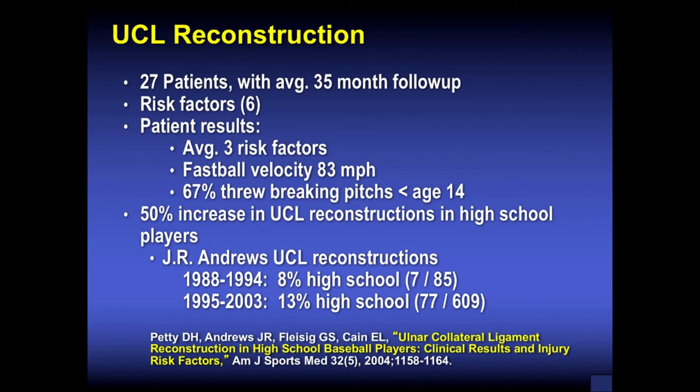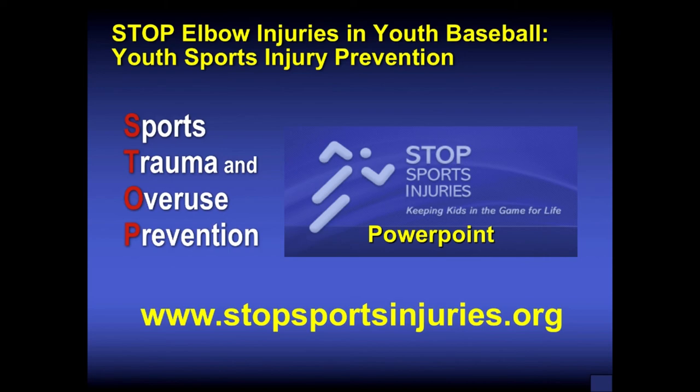UCL reconstructions are being done more and more in younger individuals — a 50% increase in UCL reconstruction in high school players by Dr. Andrews. Let them play other positions and not pitch too early with bad mechanics and during growth phases. There are programs like the STOP program — Sports Trauma and Overuse Prevention — championed by Dr. Andrews as president of the American Orthopedic Sports Medicine Society. There are more injuries from overuse than acute injuries, and these are potentially career-changing if we don't diagnose and treat them early.